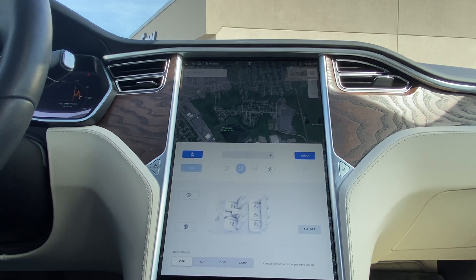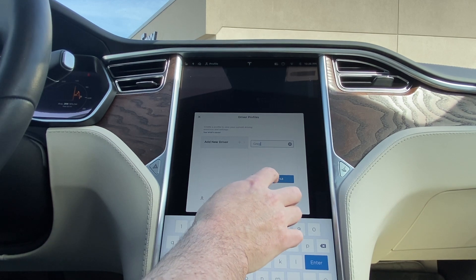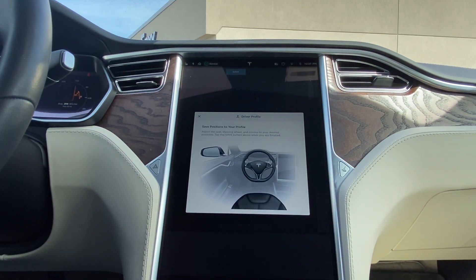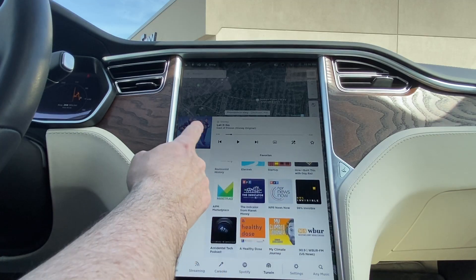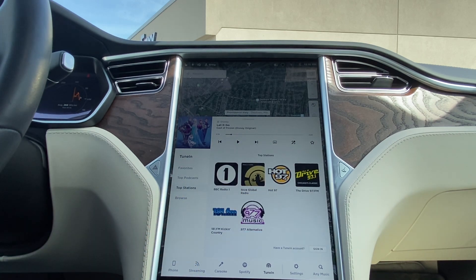All my settings, all my favorites, all my connections to my phone and Bluetooth — they were all wiped away. I needed to start from scratch and set up the car as a brand new car. All the configuration, the radio stations, all those normal settings I'd set up just the way I liked them — I had to go back into the settings and reconfigure the car.